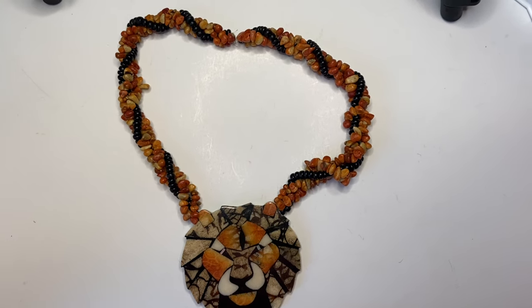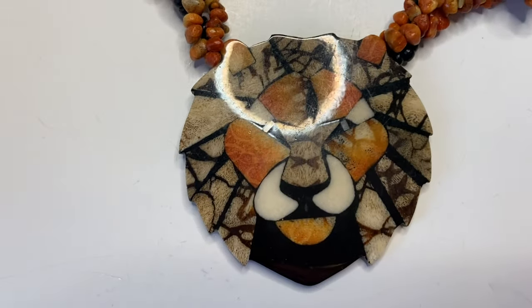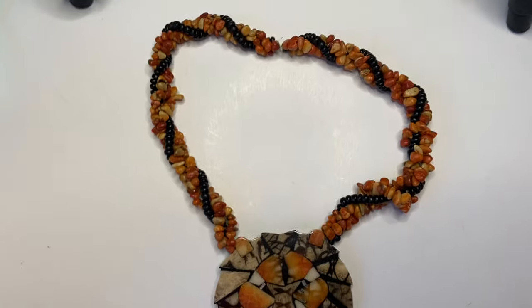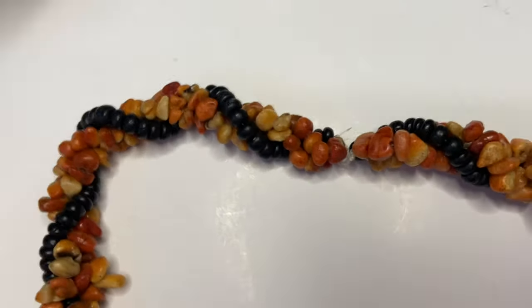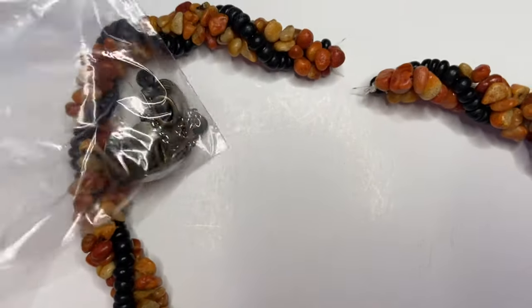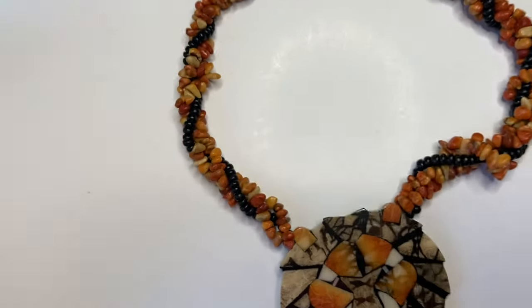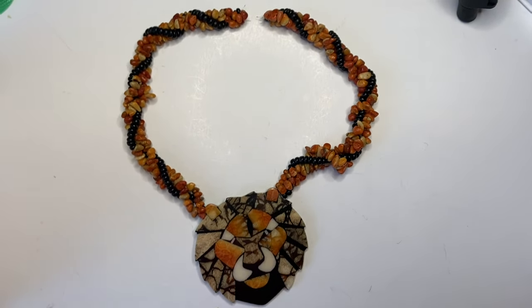Last but certainly not least, I have this fantastic tiger and stone piece which, after doing a Google search, I found is by the artist Lee Sands and should sell for about $40. It needs some attention — the end actually broke and it was cobbled together with an Avon clasp. So I think I will purchase some materials to fix this, since it should sell for $40. I thought it was such a unique piece.